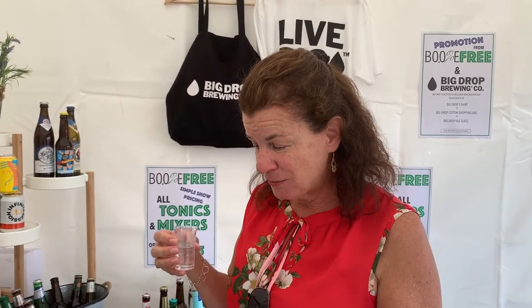I recommend this gin if you, like me, have had too much to drink this summer — or for whatever reason you just can't drink but still miss drinking your gin and tonic. I do recommend this.